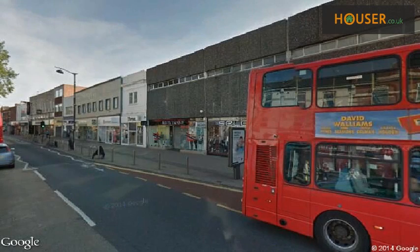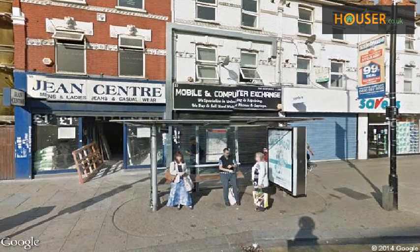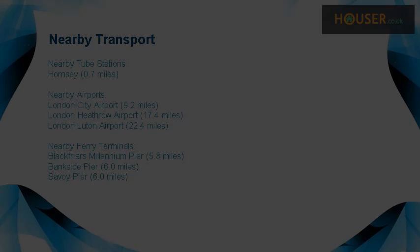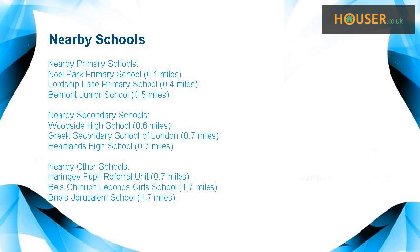Explore this property's neighborhood. This property has easy access to different transport links. Some excellent schools are near this property, making it an ideal purchase for families.